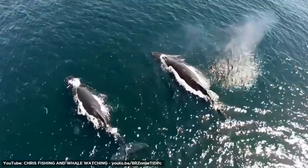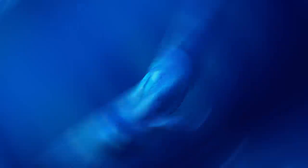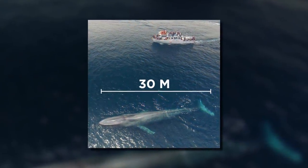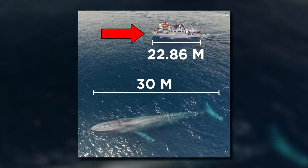The blue whale is the largest animal known to have ever existed, but have you ever put into perspective just how big it is? Probably not, so here's a little mind-blowing breakdown. A blue whale can reach a length of 30 meters, which is huge when compared to a 22.86-meter-long boat that is already carrying at least 30 people, yet it's dwarfed by a single marine mammal.